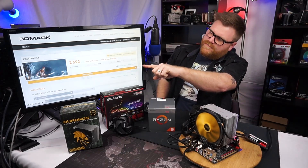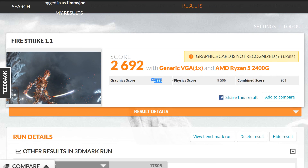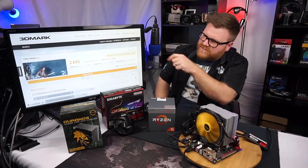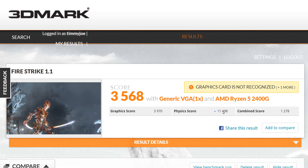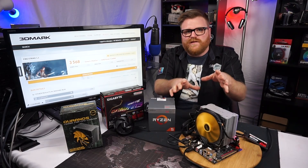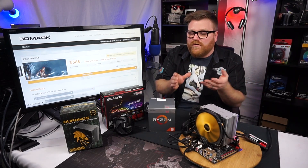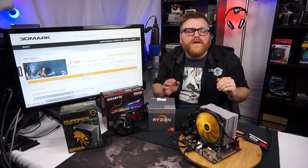Now let's look at the stock Firestrike score if you just put 2133MHz RAM in it, or if you didn't set the XMP profile. If you just drop a 2400G in a motherboard and run Firestrike without overclocking the GPU, you get a score of 2692. Compare that to 3568 when fully overclocked. There is a dramatic improvement — from 2692 to 3568 — if you get your ducks in a row. Overclock the RAM as high as it'll go, say a 3200MHz kit, and push the GPU from 1250MHz up to 1500-1600MHz.